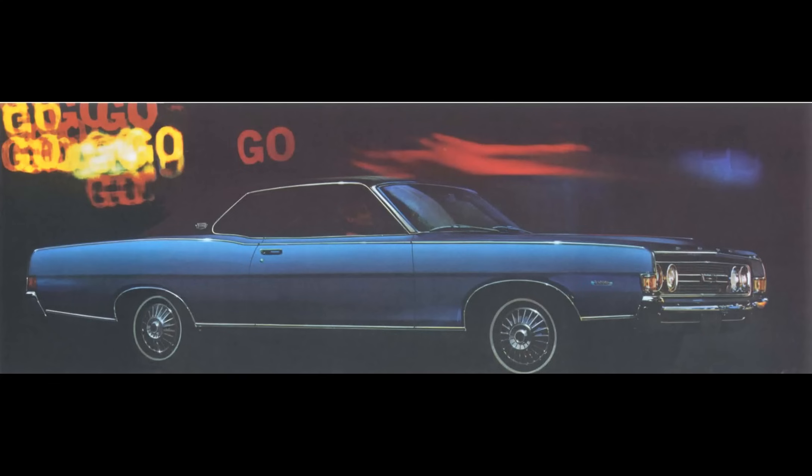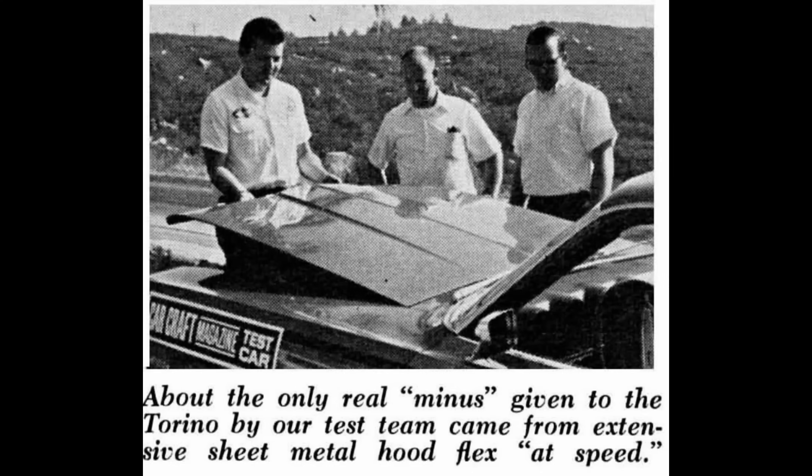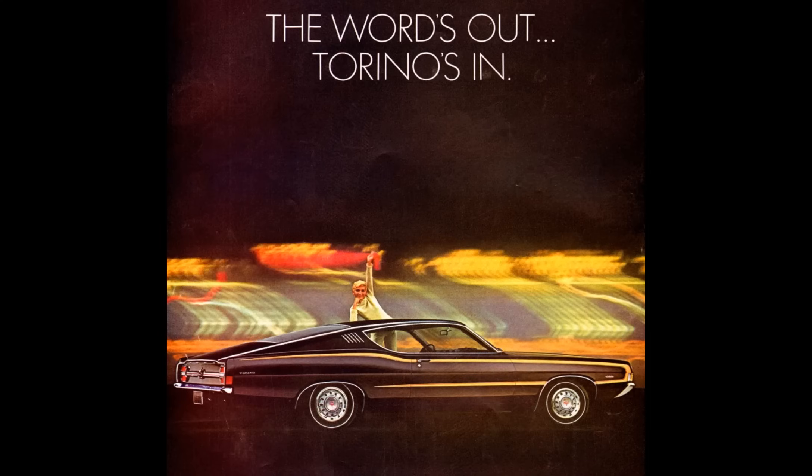Automotive magazines would often photograph one car and test another. Car Craft Magazine took that to an extreme and road-tested one car and track-tested another in their 1968 test of this car. The car they drove around was a 390 four-barrel automatic getting 18 miles per gallon in combined driving, so it clearly was not geared for the quarter mile. They tested a different 390 car at the drag strip and got high 14s at almost 100 miles per hour — suspected to be a 4-speed car with very aggressive rear-end gears. They also ran a 428-powered car, which ran 14.2 at 105 miles per hour.